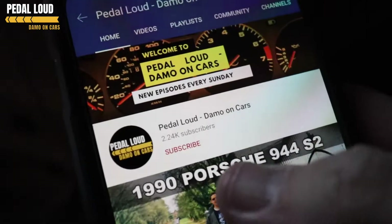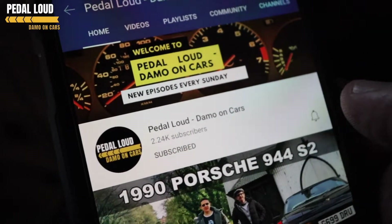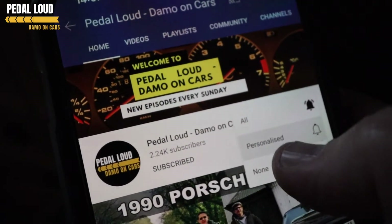Before we get started on this Pedal Out video, if you haven't already, please subscribe to the channel, click the little bell icon, and then you get notified whenever there's a new video. Cheers.